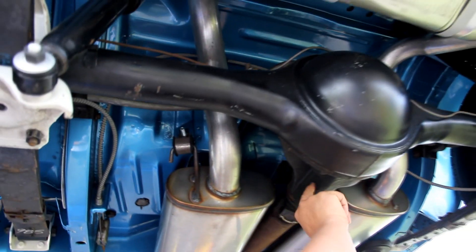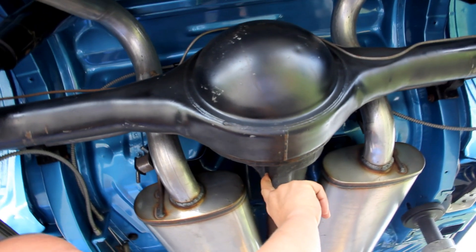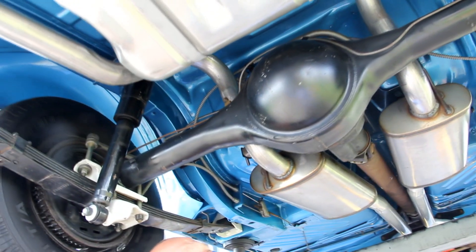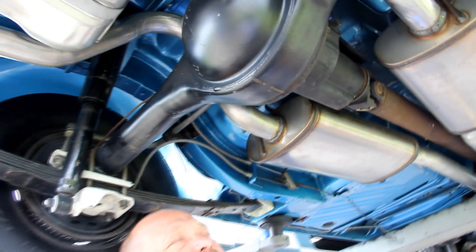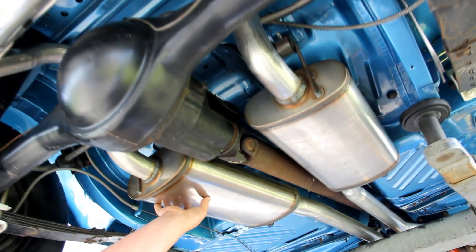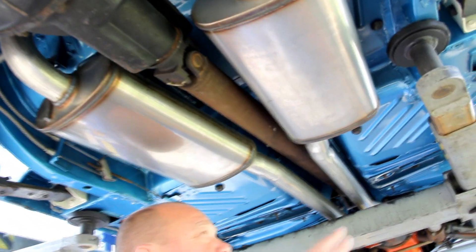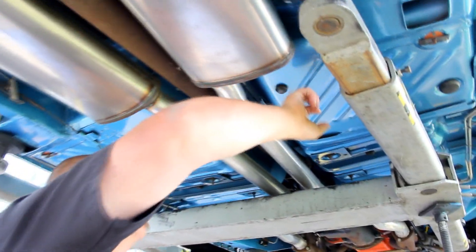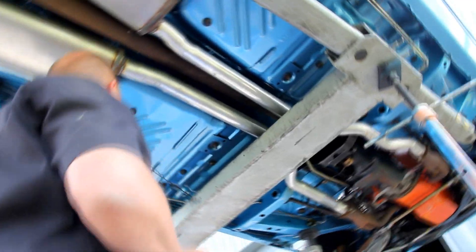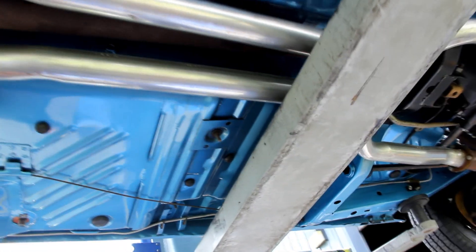Skipping back to the rear end — we've got a 741 case, it does have a Sure Grip in it, and it counts out right at about a 3.23 gear. The paint work is beautiful, stainless steel mufflers — it's got a great sound. Everything is welded nice and tight. These floorboards have welds all over the place — very professional job. All the welds are to a tee and look beautiful.